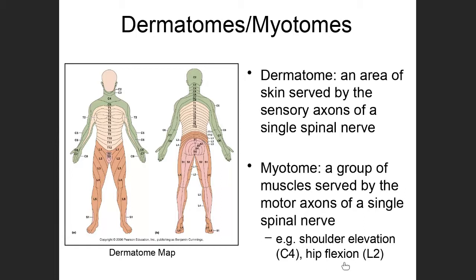Hip flexion is another example: the motor signals coming from the brain telling the hip muscles to contract are all coming through L2. You'll have a chance in this folder to look at dermatome and myotome maps and how they can be used when assessing a spinal cord injury.